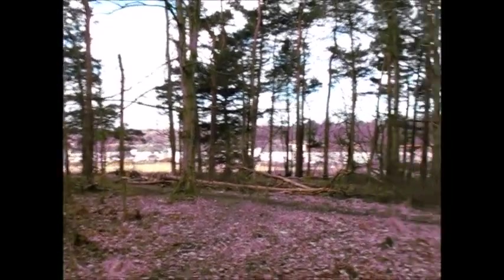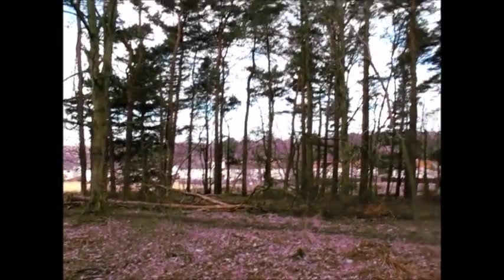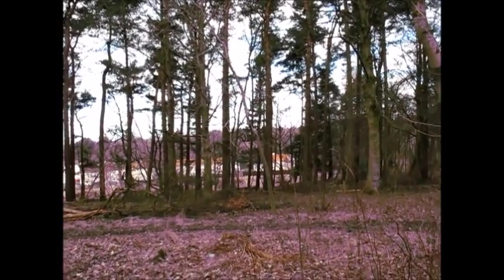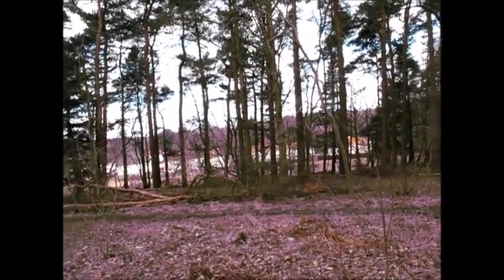None of these houses that you see down the bottom were over there back then. So this looked out — these trees were also much younger — but it looked straight down to Wishah House. That's where it looked over, and the view must have been incredible.